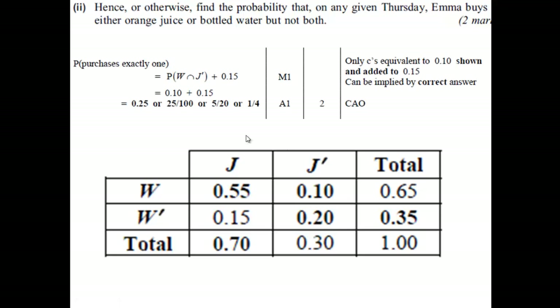Looking at the mark scheme, they're looking at the probability that she buys water and not juice, which is 0.10, and the 0.15, the probability that she buys juice and not water. So fairly straightforward two marks. Just try and be clear about exactly what's going on here — take it a step at a time. So either orange juice or bottled water, but not both.